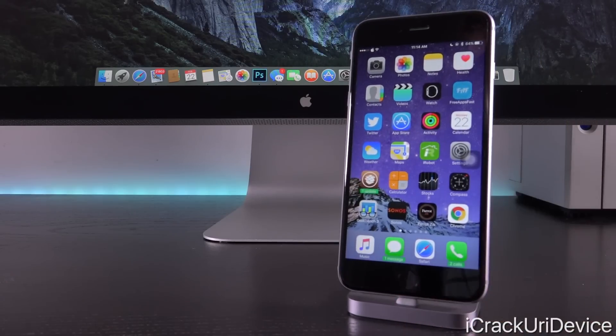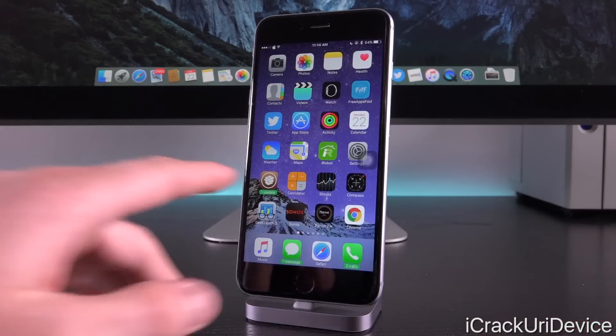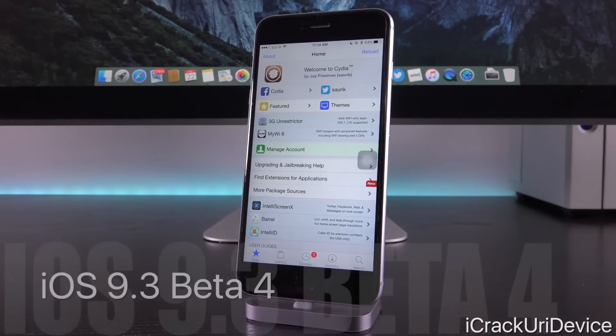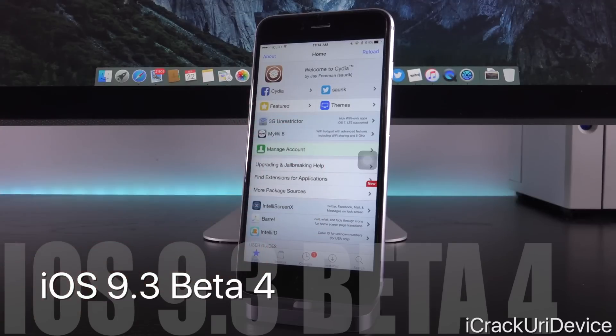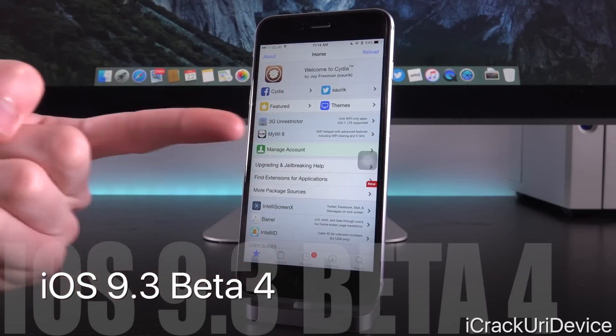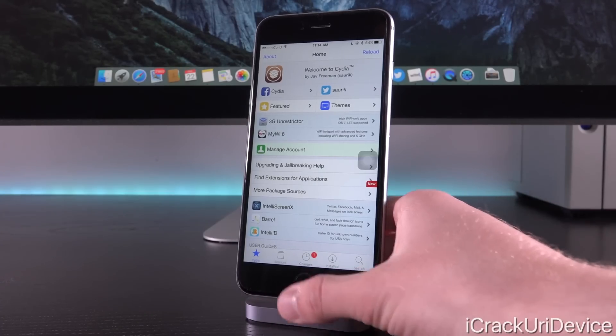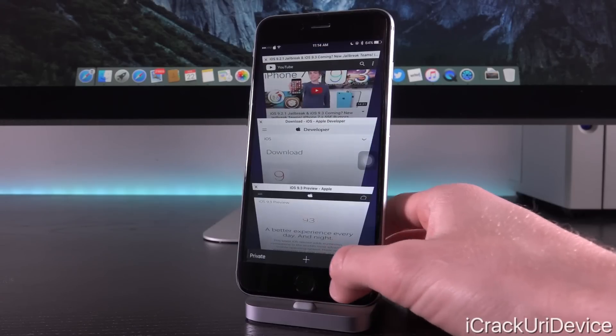Hey YouTube, it's ISEEU and today we have an interesting and important update to discuss in the world of iOS and jailbreaking. Today Apple released the fourth beta iteration of iOS 9.3, and the jailbreak-related segment will come toward the end of this video. There will be a table of contents in the description to help you skip to the sections that most interest you.